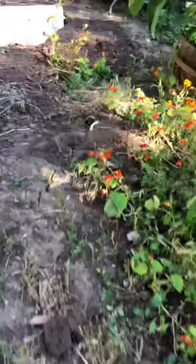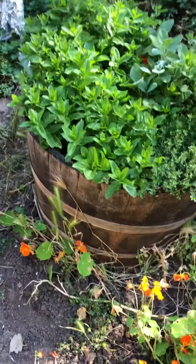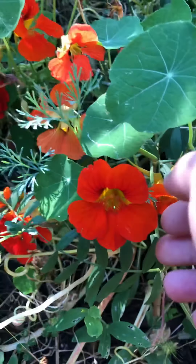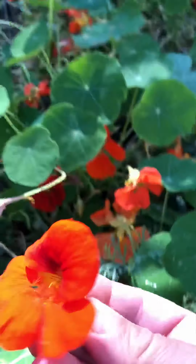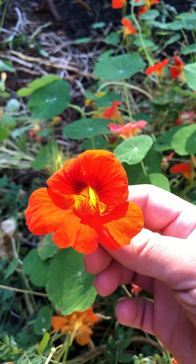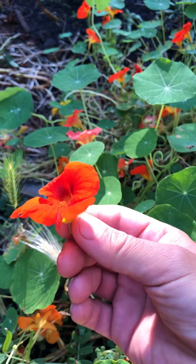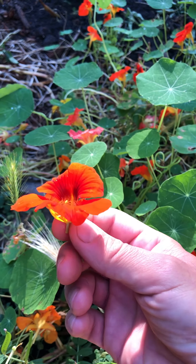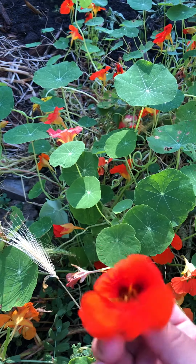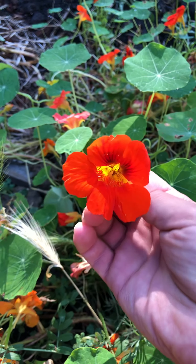Another thing about nasturtium is that they have a delicious pepper flavor. People don't realize not only can you use the blossom in a salad — it has a sweet peppery flavor — but the leaves and the flowers are extremely medicinal, full of vitamin C and other vitamins and minerals. The folklore behind nasturtium is that it can actually stop a cold in its tracks. So if you're feeling a cold coming on or feeling a little sickly, you eat a handful of nasturtium leaves or blossoms and it's supposed to be an amazing cure-all.